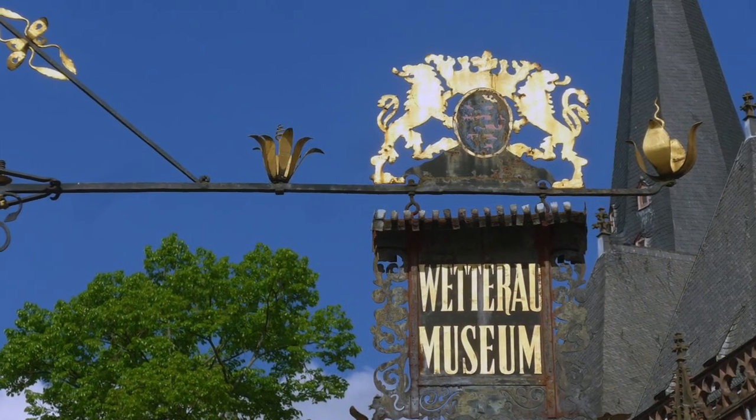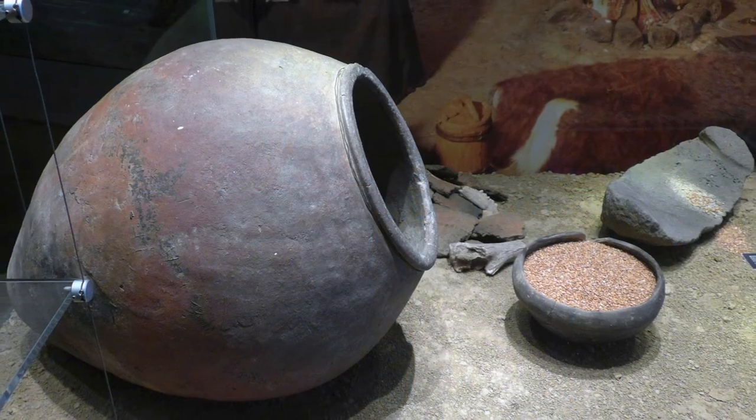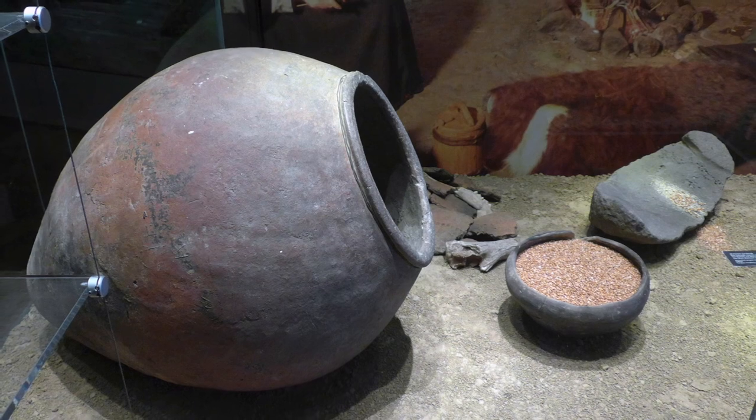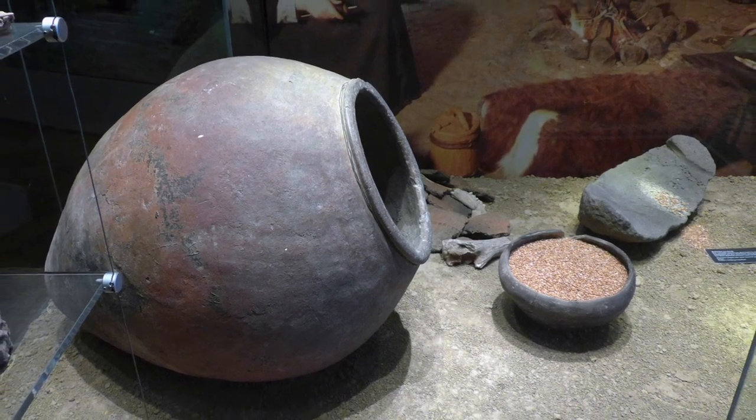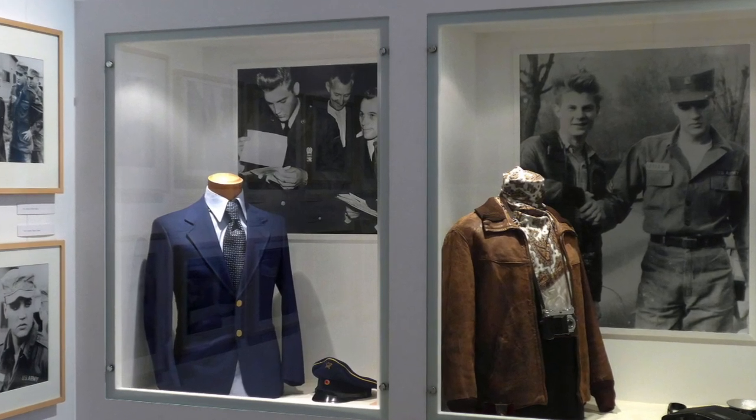Across the street is the Badaw Museum. It features historical artifacts from the area and a display about agriculture in the Wetterau, the hilly pastoral region of central Germany where Friedberg is located. And of course, it has a section dedicated to the king of rock and roll.